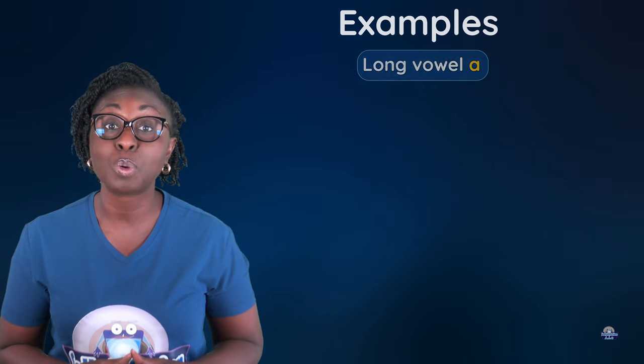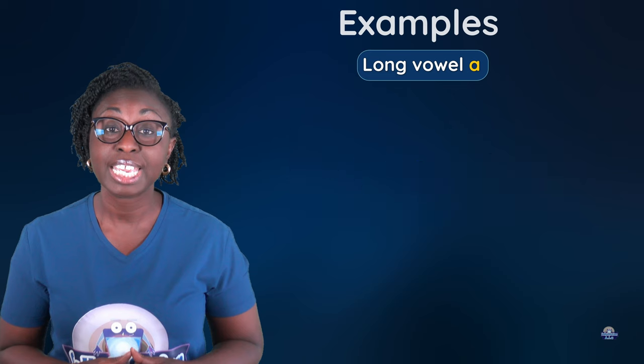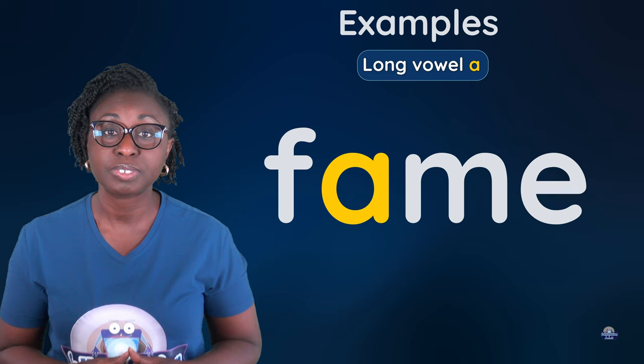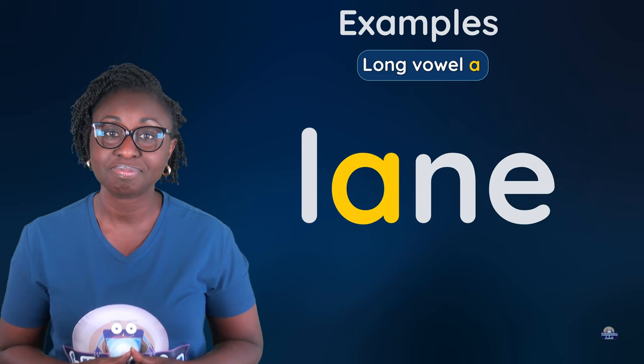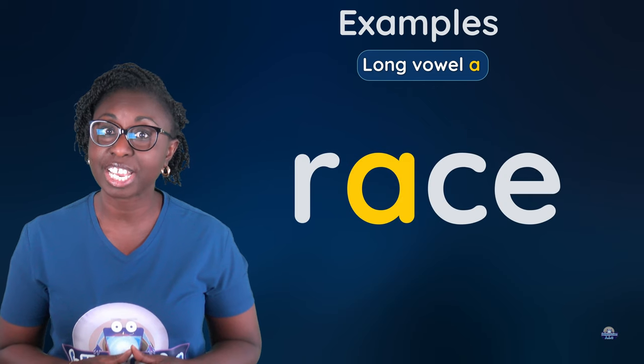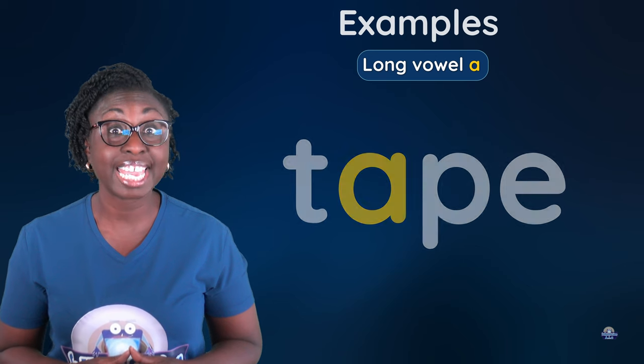Long vowel A: bake, cage, fame, lane, make, race, sale, tape.